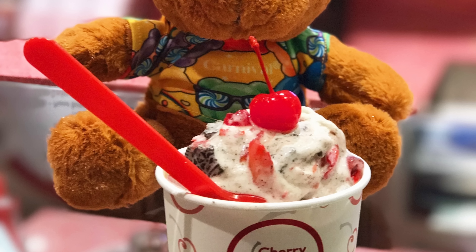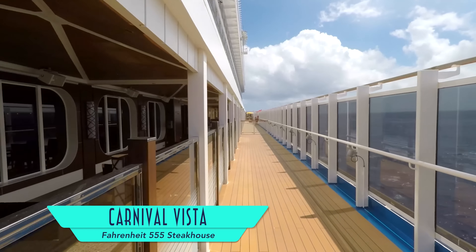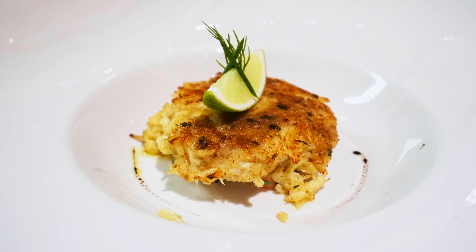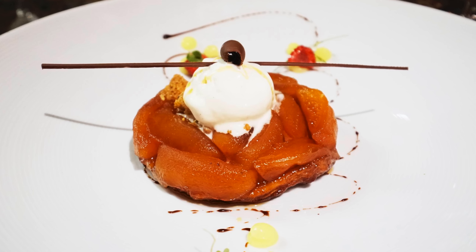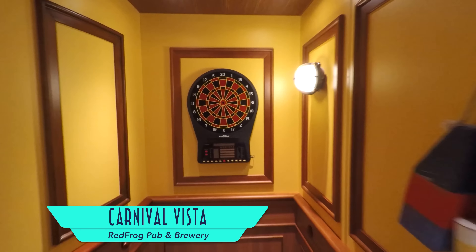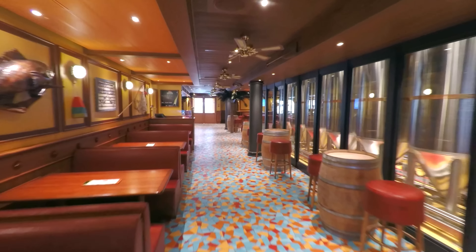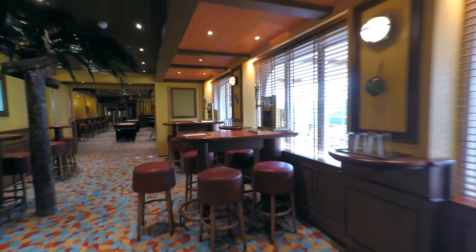Why don't you take a lap around the front of the ship and show off the view. And now to treat yourself, come get a scoop at Cherry on Top. As I continue my lap, I head for Fahrenheit 555 Steakhouse, where we enjoyed specialty courses such as refreshing ahi tuna tartare, traditional New England crab cake, an 18-ounce spice-rubbed prime ribeye steak, and caramelized Washington apples to finish.